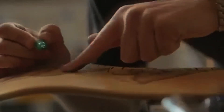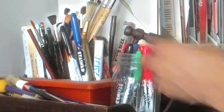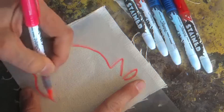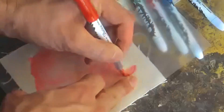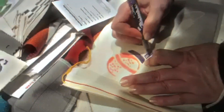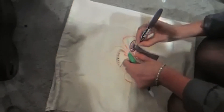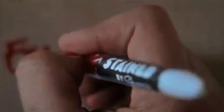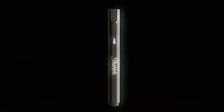It also didn't smudge easily, making it a favorite among students, artists, and office workers. People now had a reliable way to label boxes, decorate surfaces, and autograph memorabilia without worrying about the ink rubbing off. At first Sharpies came in only black, but as demand grew the company expanded the color options, adding red, blue, and green.